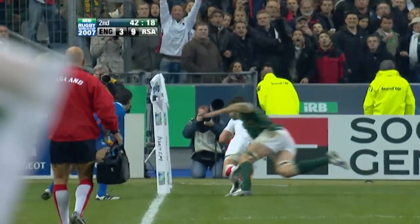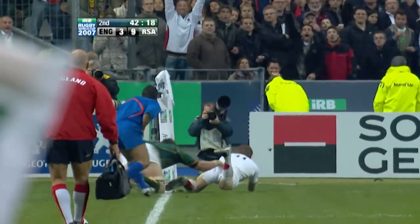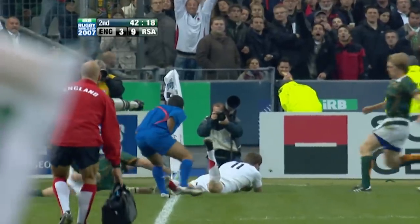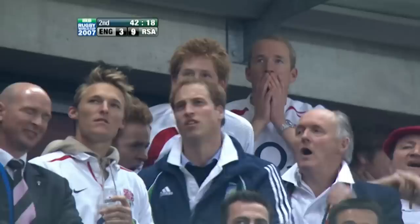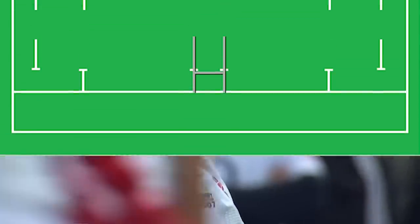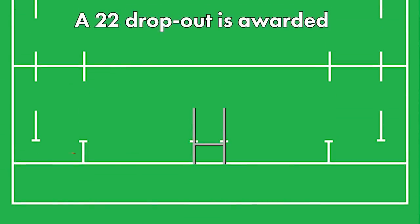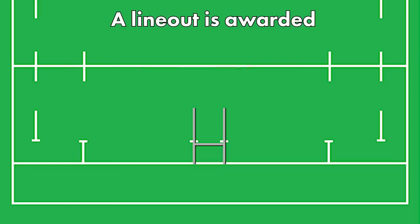Of course, if an attacking player is in touch whilst they are in the act of carrying the ball into the in-goal area and scoring a try, the try is disallowed. The defending team is awarded a 22 dropout if the attacking player makes contact or steps over either the touch in-goal line or the dead ball line. Alternatively, if the attacking player is in touch outside of the in-goal area, a line-out is awarded to the defending team.